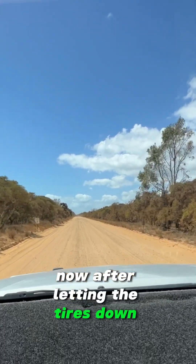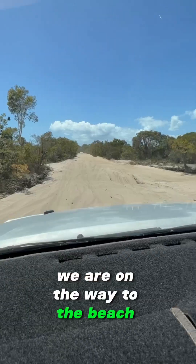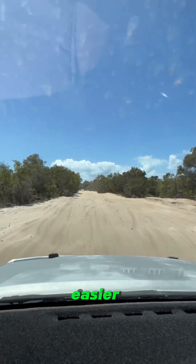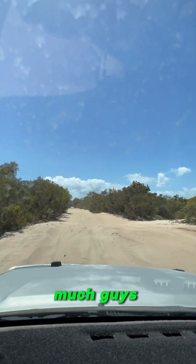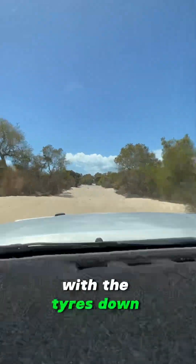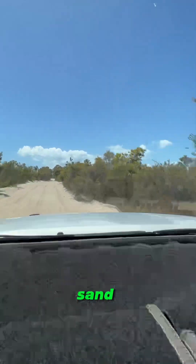After letting the tires down we are on the way to the beach. We hit some gravel and then some soft sand where we take it a little bit easier so we don't rough up the car too much. Nice and easy, and honestly with the tires down it just travels over the sand so well.